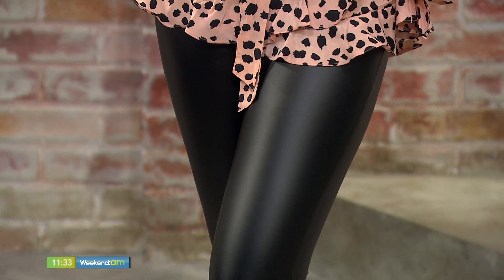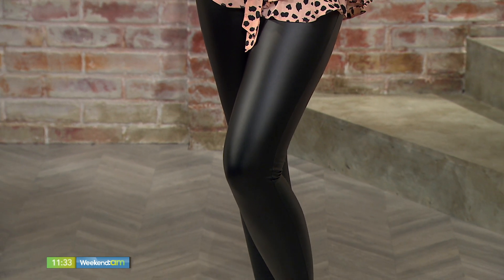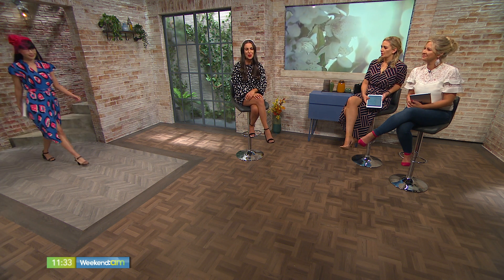Are we going to be squeezing ourselves back into our pleather trousers? The pleather trousers are not going anywhere - they've come through all the international designer runways and filtered down to the high street. So they are here to stay. But if you don't want to wear them with a shorter top, I have Ursula coming out with a much longer, looser shirt, so you can wear them almost like tights with something long down over them.